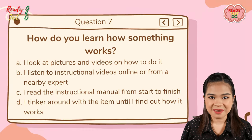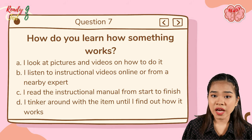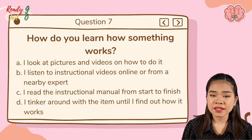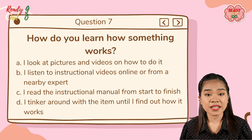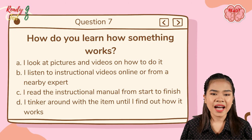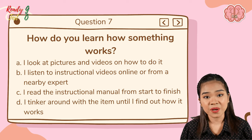Question number seven: how do you learn how something works? A — I look at pictures and videos on how to do it; B — I listen to instructional videos or audios online or from a nearby expert; C — I read the instructional manual from start to finish; D — I tinker around with an item until I find out how it works.